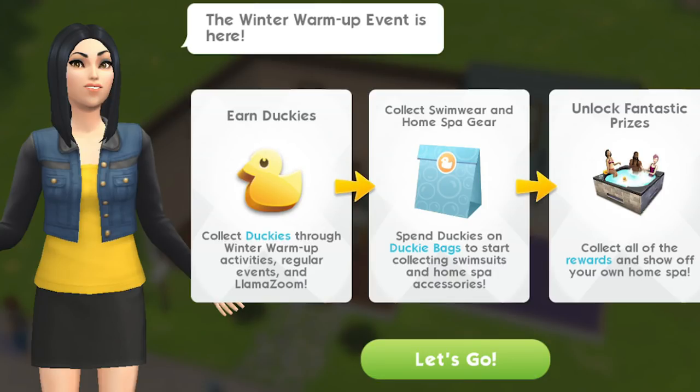That may not be the case, but at the moment that's when I think it is coming out. We are going to take a look at what we have to do in this event, all of the quest parts and a look at all of the prizes. It is a seven day event where we need to earn duckies. It's a similar format to what we've had before in The Sims Mobile events. We need to collect duckies through winter warm-up activities, regular events, and of course the wonderful llama zooms.